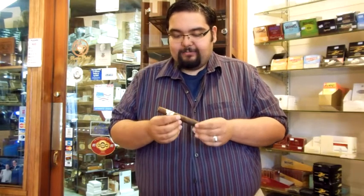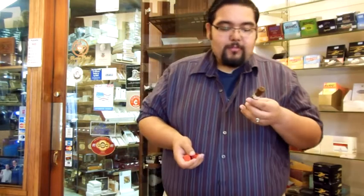So I cut the cap off my TOC Knockout. It has a nice draw to it — not too tight, not too loose. Really nice, sweet character, even cold.